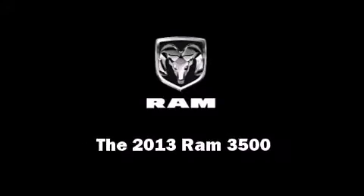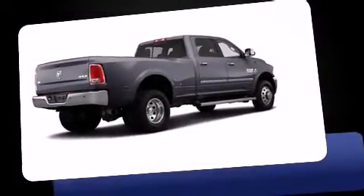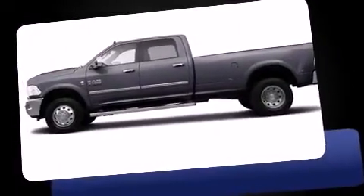Familiarize yourself with the 2013 Ram 3500. Smooth gear shifts are achieved thanks to the refined six-cylinder engine, providing a spirited yet composed ride and drive.